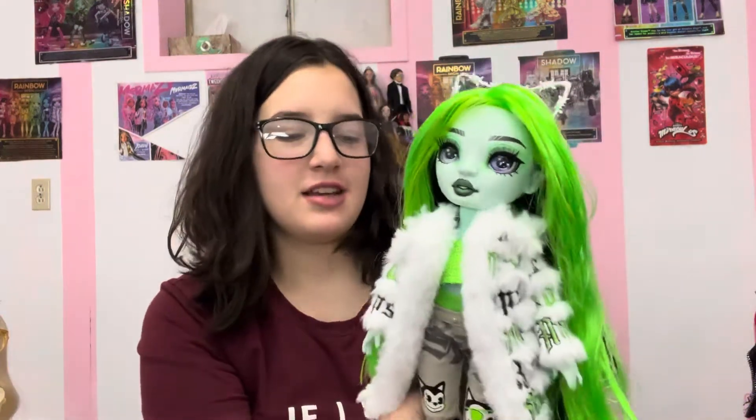Hi everyone, it's me Arabella Vantana and today we are doing another of the Neon Shadowhide dolls. We are reviewing their second outfit this time and we have Miss Harley. I always want to call her Harley Quinn for some reason just because her first name is Harley.